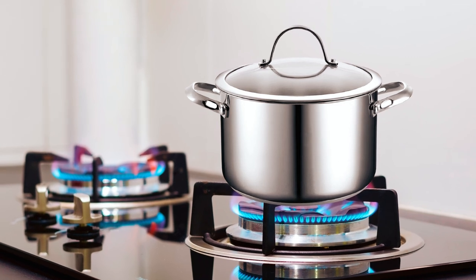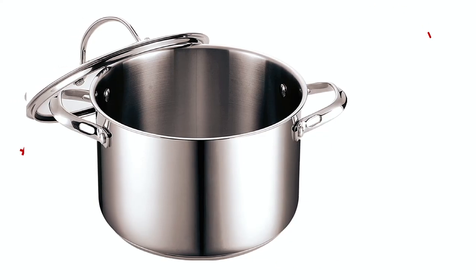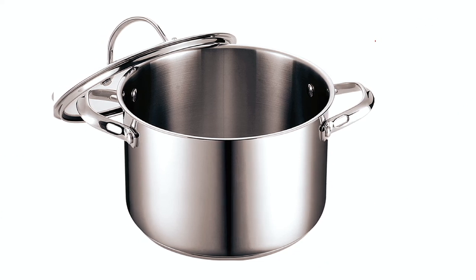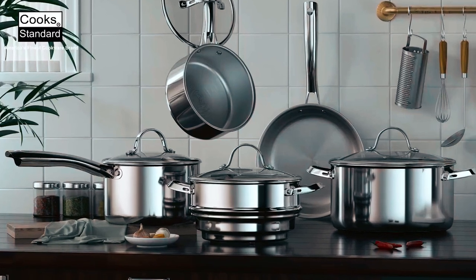Another benefit of stainless steel is effortless cleaning, and this cookware is dishwasher-safe. This cookware also works with all cooktops — induction, gas, electric, glass, and ceramic, among a few more. Therefore, it'll serve you and your kitchen regardless of your preferred cooktop.